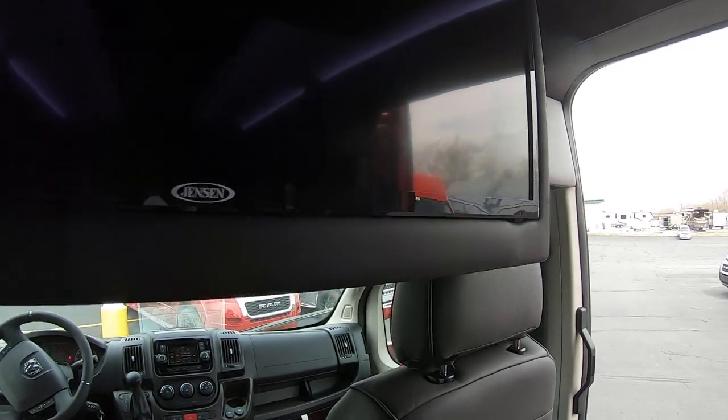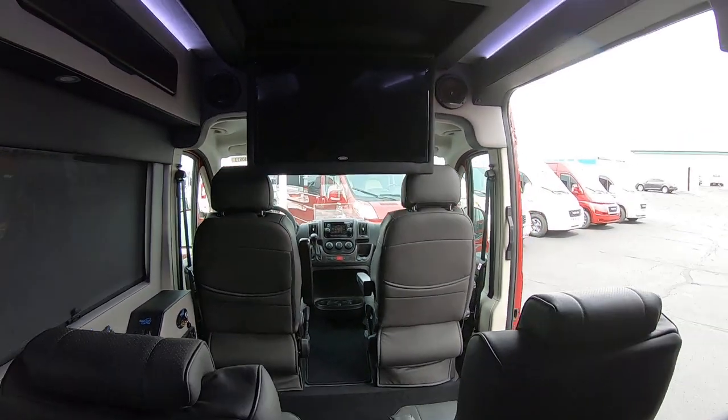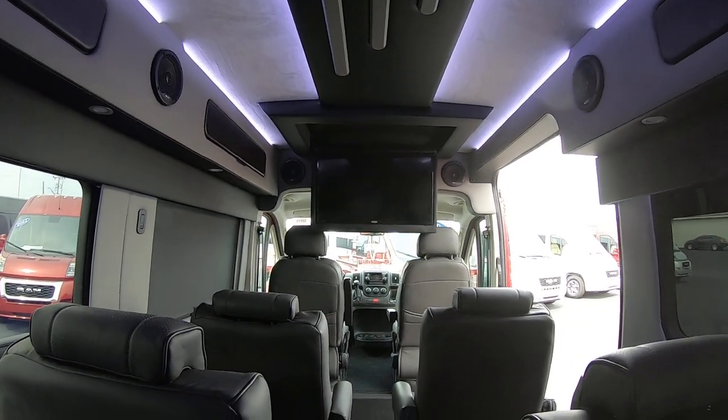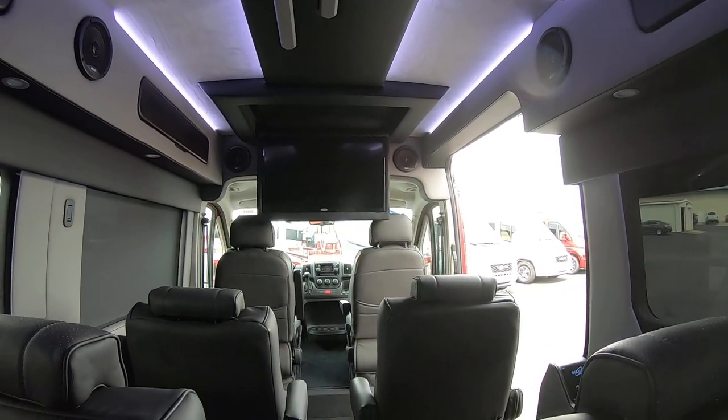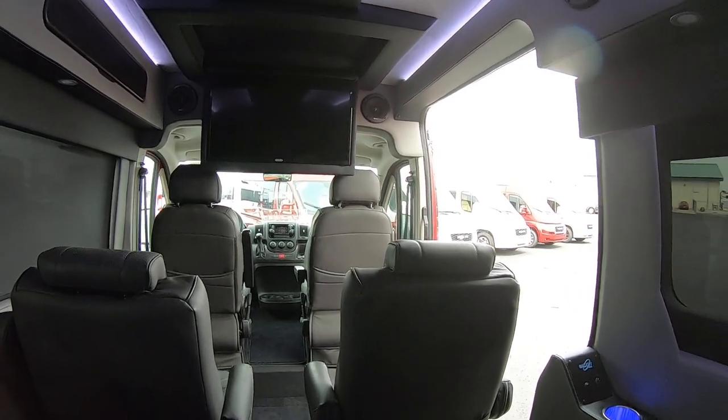We'll see the view from back here with the TV down. Everybody has a good view of the TV in here. It does look rather large when it's deployed out like this — it's a big TV for inside your vehicle.